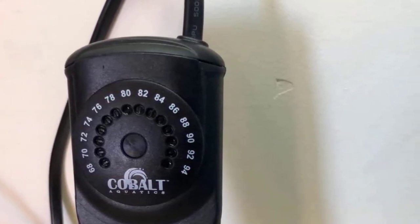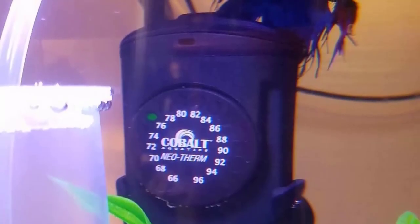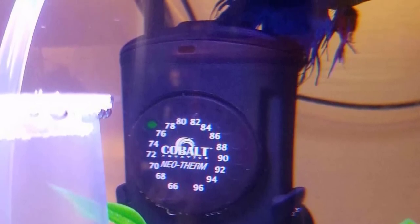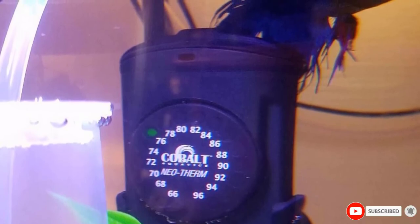Conspicuous LED displays make it easy to monitor the internal temperatures of your tank. Ultimately, a robust casing and superb materials, combined with a 3-year warranty, make the Cobalt Neotherm a secure purchase for many tank owners.